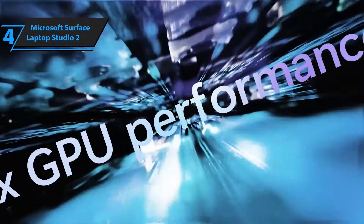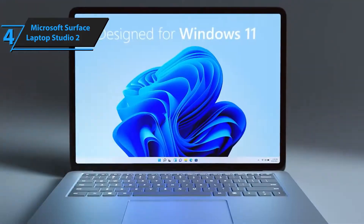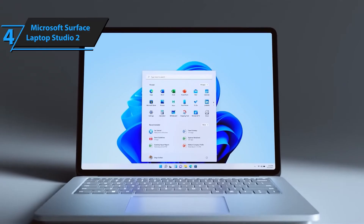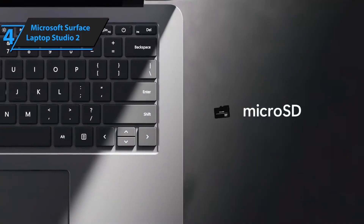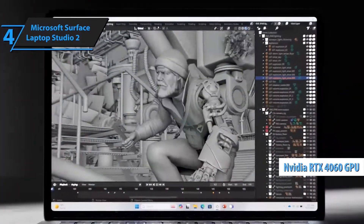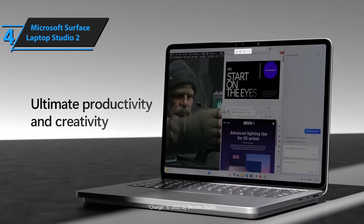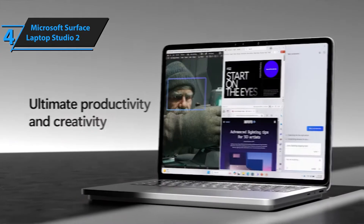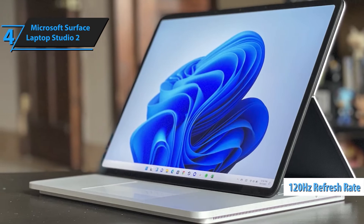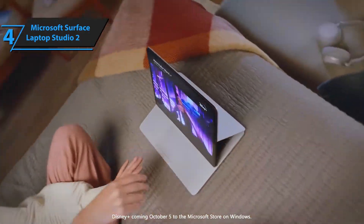Unleash your creativity and productivity with the Microsoft Surface Laptop Studio 2 2023, a cutting-edge device engineered for professionals, creators, and multitaskers. Featuring top-tier performance, an immersive touchscreen display, and an innovative design, this laptop is built to bring your biggest ideas to life. Transform your workflow with a dynamic, flexible hinge, allowing you to switch between laptop, stage, and studio mode effortlessly.